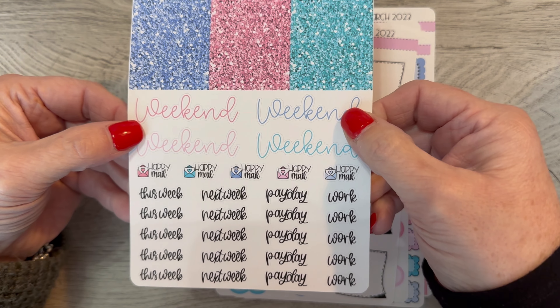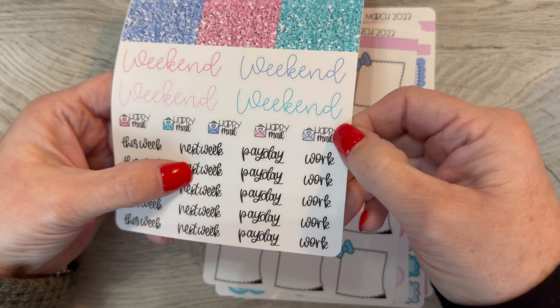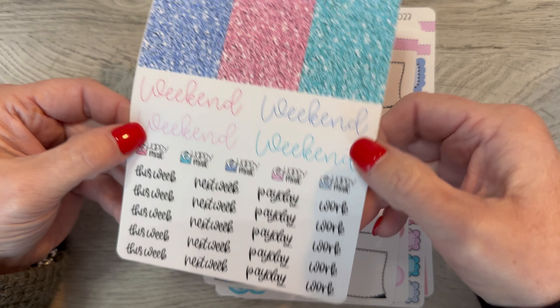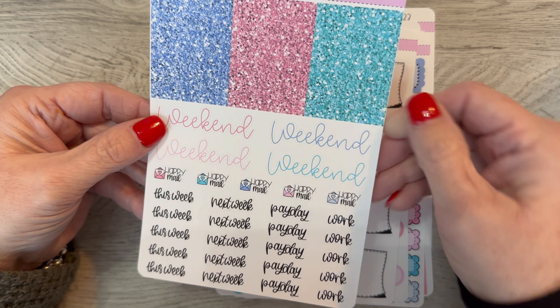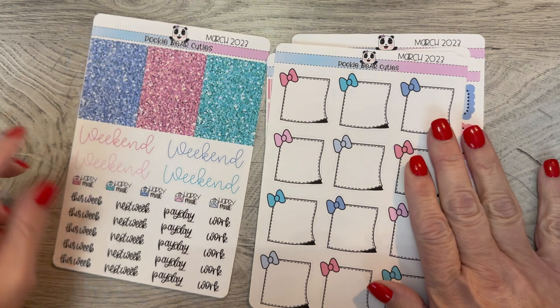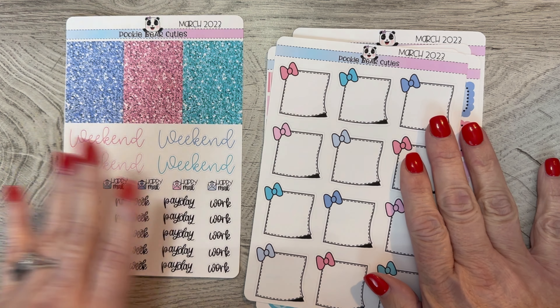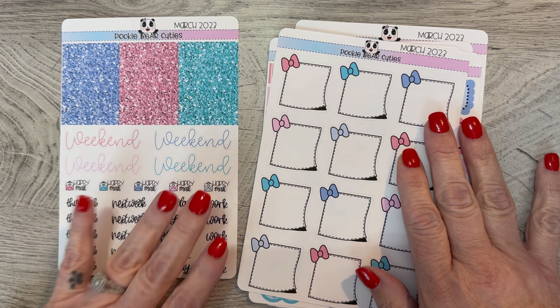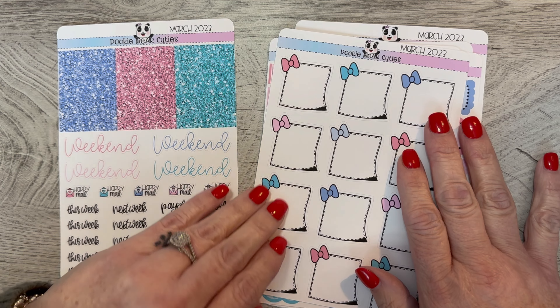You get four weekend stickers and several happy mail stickers: this week, next week, payday, and work. It is a little different from her past kits but I think I might like it a little better. Her price has also gone down a little bit, so if you checked them out before and weren't really interested, maybe it's time to check them out again because I think these are quite useful.